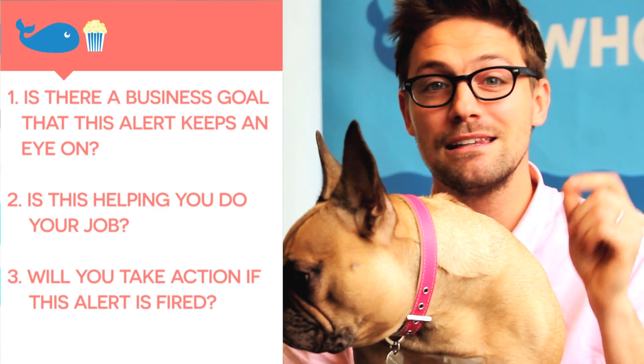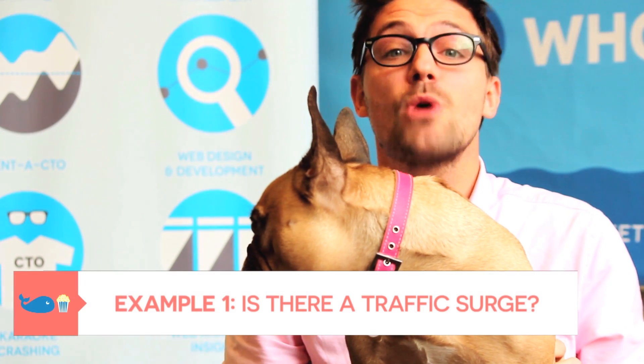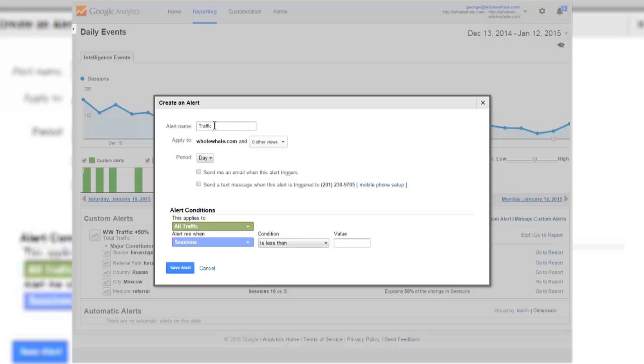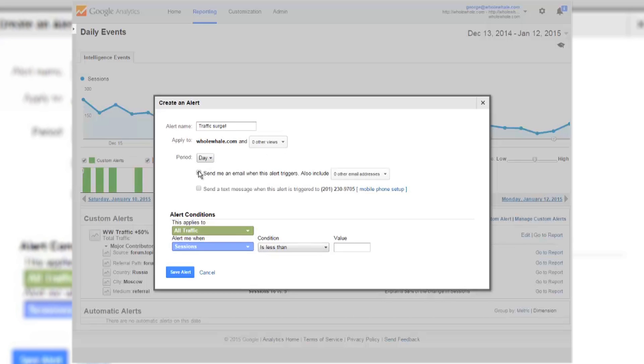You have to say yes to at least one of those, otherwise you're going to have a bad dog on your hands. The first example is a traffic surge: I want to know if the traffic spike is happening this day versus last week this day, and if it's more than 30 to 50 percent, that means something crazy is going on — there shouldn't be that much of a difference week to week. Conversely, I also want to know if it's dropped by 30 or 50 percent, so setting up this alert can really give us insight that something's going on with the site right now.